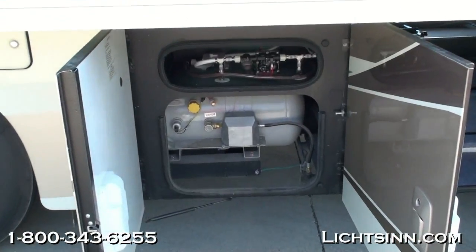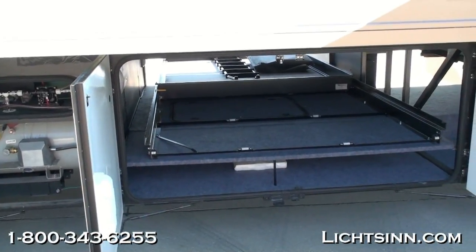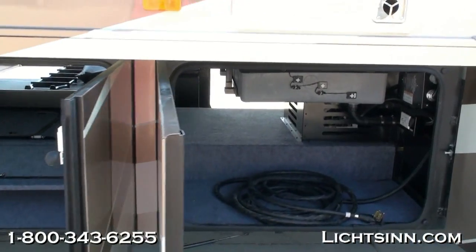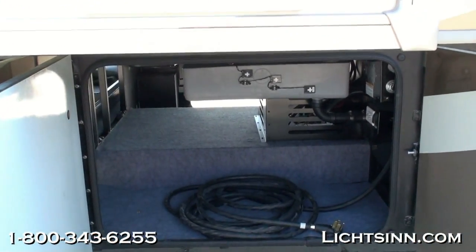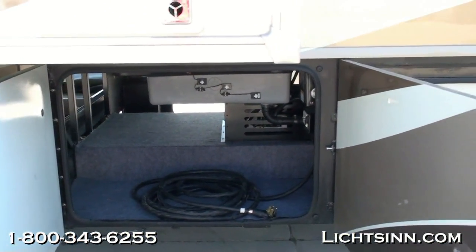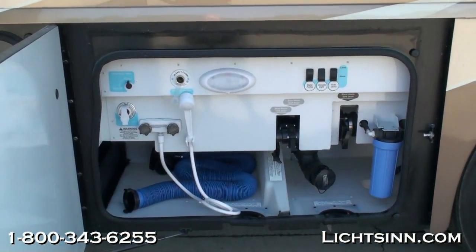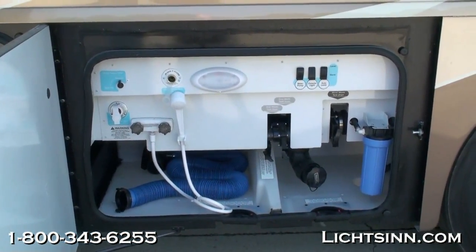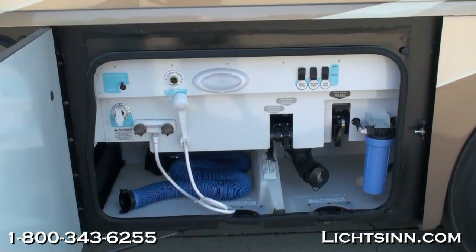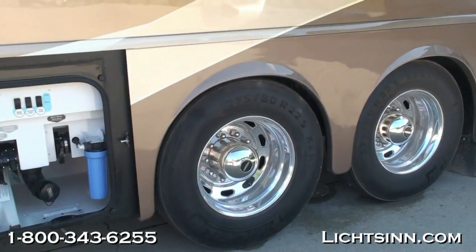We can give you an unbiased opinion on the two — the two are identical. Both are powered by the Freightliner Maxim chassis, paired up with a Cummins ISL 8.9-liter, 400-horsepower, 1,250 pound-feet of torque engine. This is a complete diesel pusher with air ride and air braking, paired up with a 3000 Allison 6-speed automatic transmission. This is the exact same engine utilized in the Winnebago Tour and Itasca Ellipse flagship diesel pusher — the big block 8.9-liter with 1,250 pound-feet of torque.